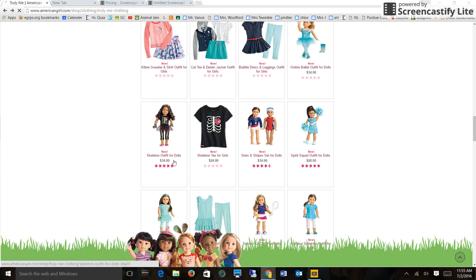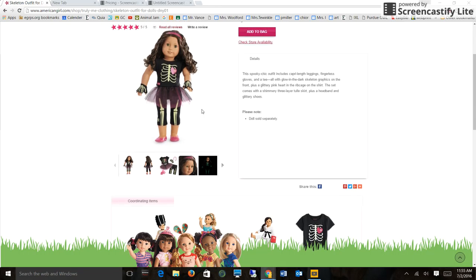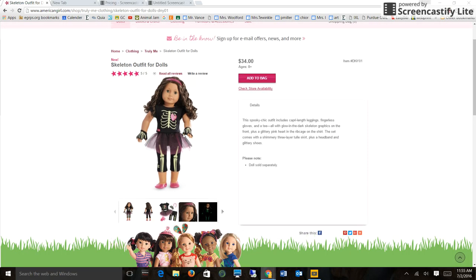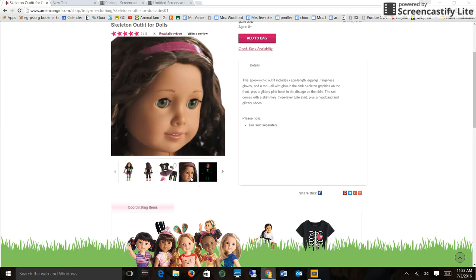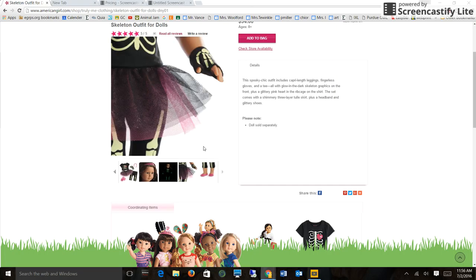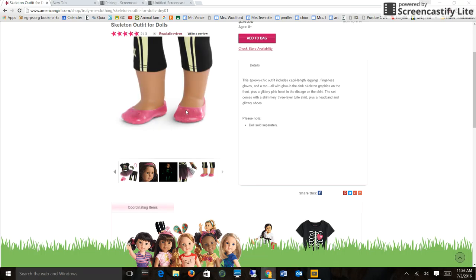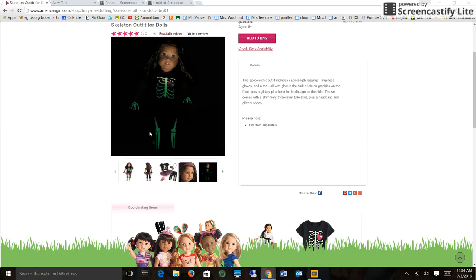And then we have a Skeleton Outfit for Dolls — they're already thinking about October. So here's this cute little skeleton outfit for $34. You might think that's a little overpriced, but look what it has: a shirt, a separate tutu, pants, little gloves, and a headband. The headband on the doll is clear and sparkly, and it glows in the dark — this is fabulous! Those are the gloves and a close-up on the tutu. The shoes, I'm not a big fan of — they don't really match the outfit for me. I don't get pink shoes, but I do appreciate the glow in the dark.